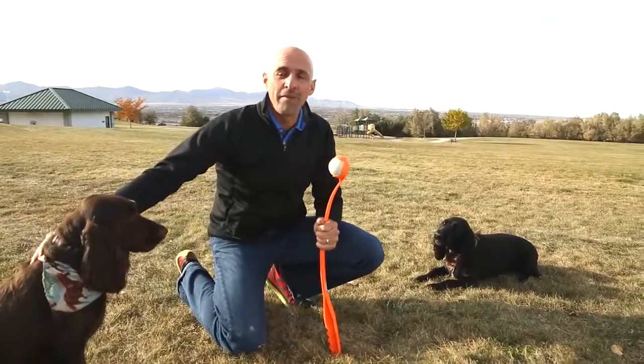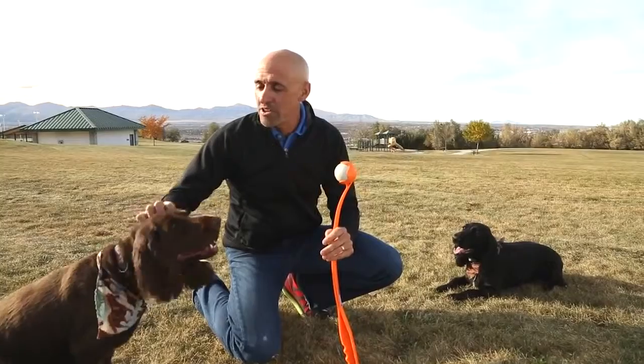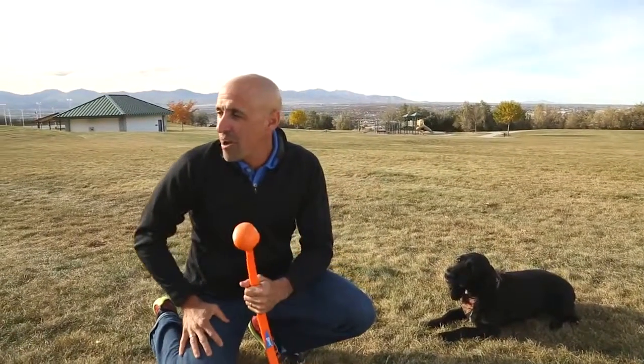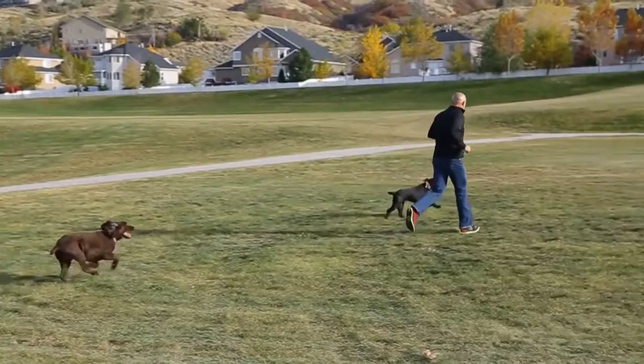Hi everybody. Welcome to LifeVantage Lab. I'm Dr. Sean Talbot. And as you can see, we're out in this beautiful park today so we can talk about canine health. I'm with my two best friends here. This is Morgan. This is Mimi. They've been with us for about five years now. They're both field spaniels and we love to come out here and fetch and run around and sniff the ground and be out in the sun.